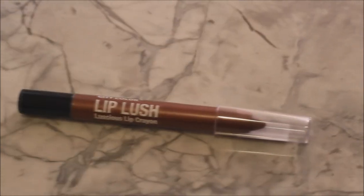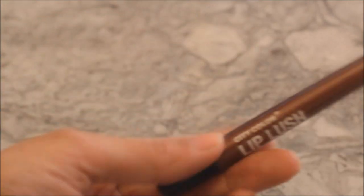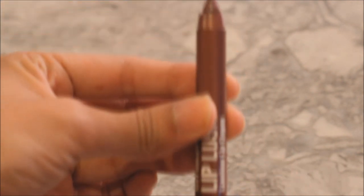And here's another by City Color called Lip Lush in Mahogany. A lot deeper, but I love that this pencil lipstick is actually retractable. It makes it a lot easier so we don't have to sharpen these lipstick pencils.